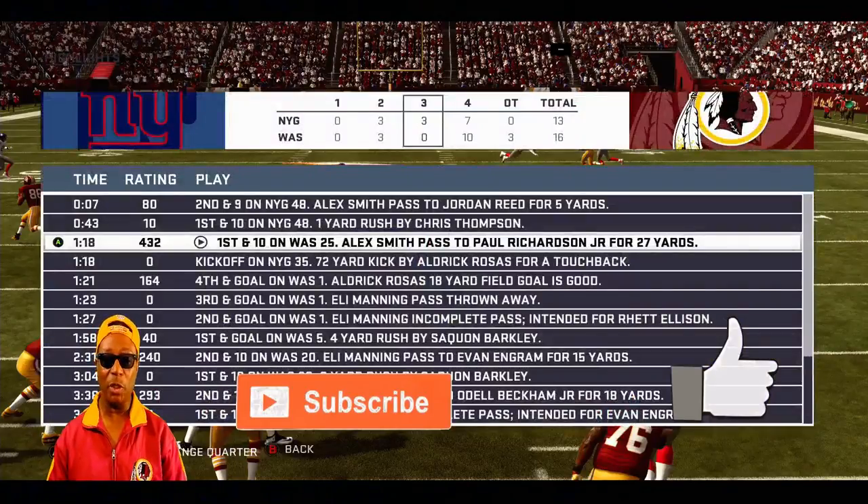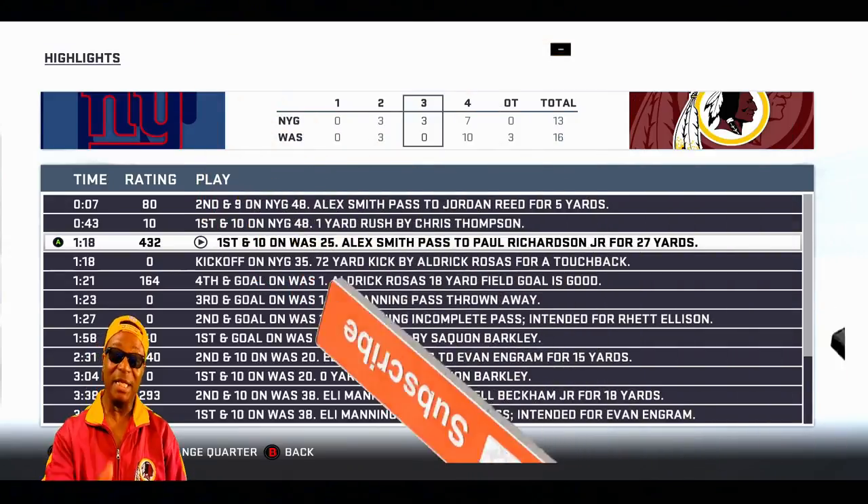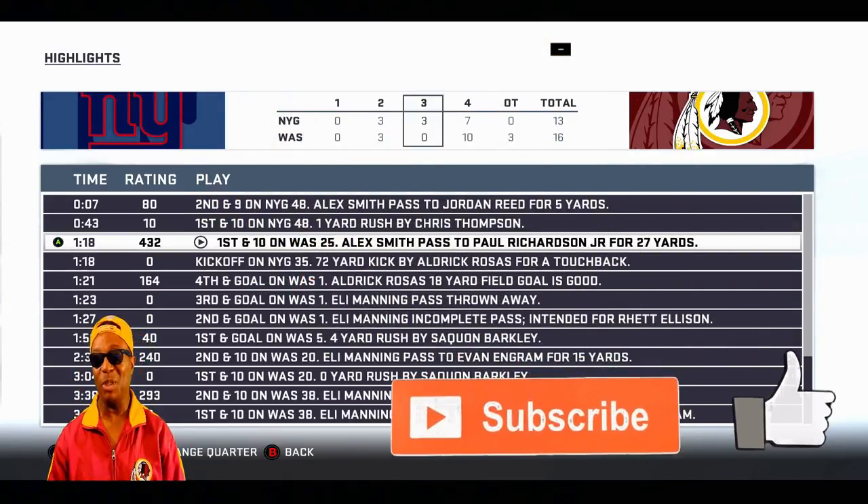All right guys, I hope you enjoyed the video. If you did, hit that like button. If you're new to the channel, I'm going to be doing a lot of breakdowns with Madden 19 — hit that subscribe button and join the team of Hollywood Sports Baby, and we can all do it together.